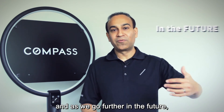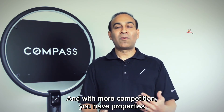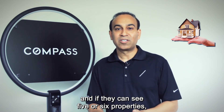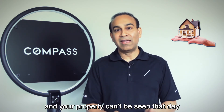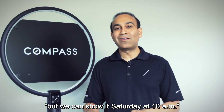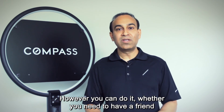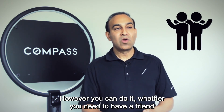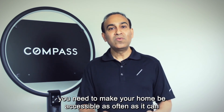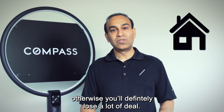Number ten is poor accessibility to your property. With so many properties on the market, competition is only increasing. A buyer might ask their agent to see five or six properties, and if your property can't be seen that day and they're told it's only available Saturday at 10 a.m., they'll simply cross it off the list. Whether you need a friend, family member, or a trusted agent to be there when you're not home, you need to make your home accessible as often as possible — otherwise you will definitely lose a lot of deals.